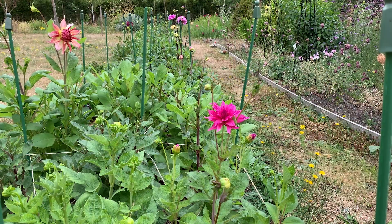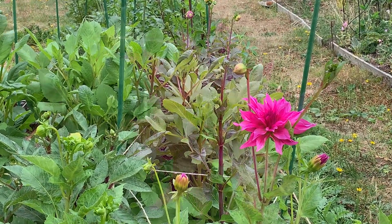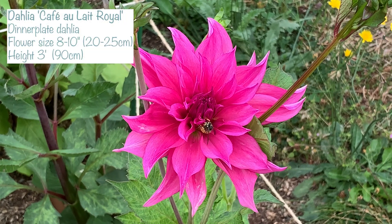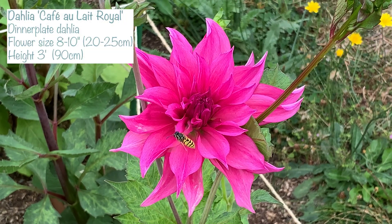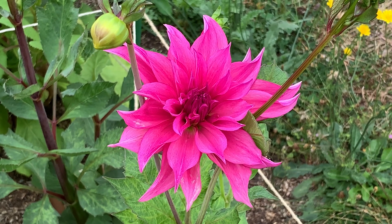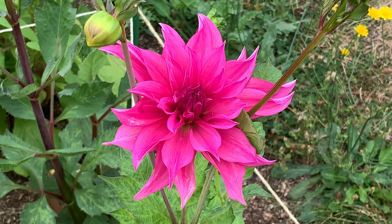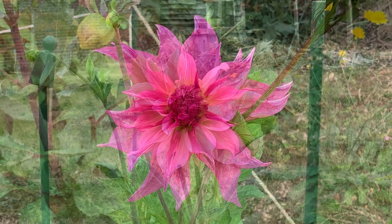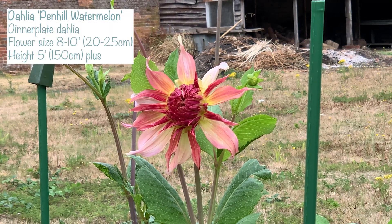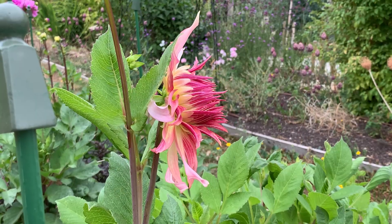At this end of the bed are my dinner plate dahlias and these are the ones that were eaten the least by the deer — they're looking super healthy. This bright pink one at the front isn't normally that bright pink. This one is called Café Olay Royale and I really love it — it's beautiful, but I'm not sure why it's quite so pink at the moment. This massive one at the back that's about to open is called Penhill Watermelon and I will definitely show you that when it's open because it's going to be gorgeous.